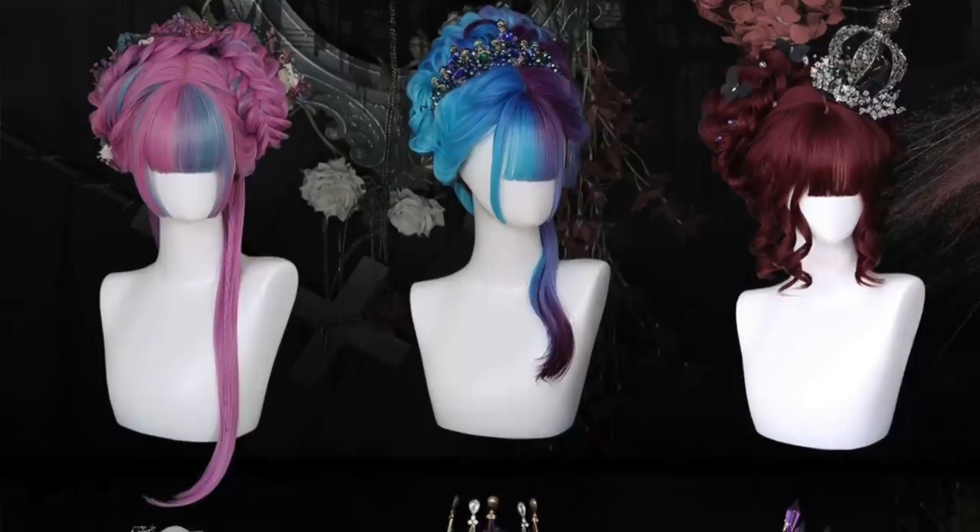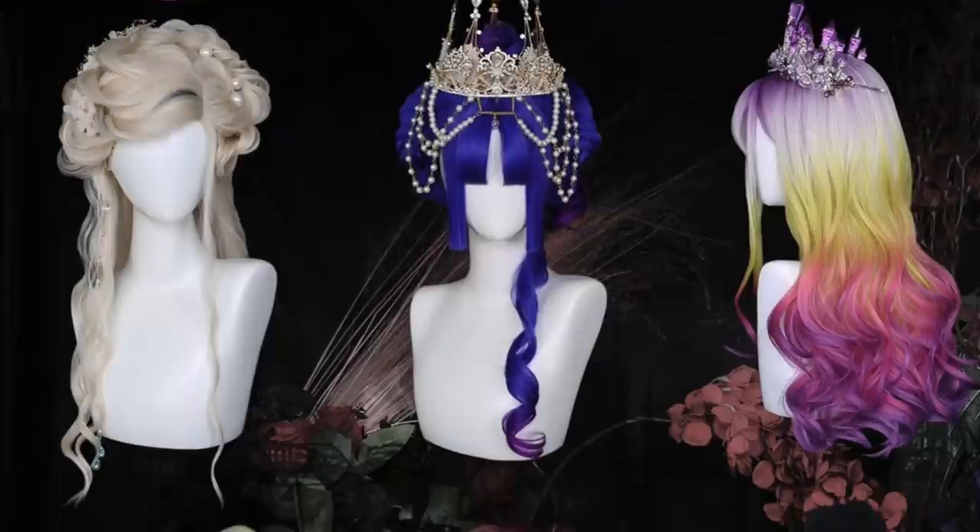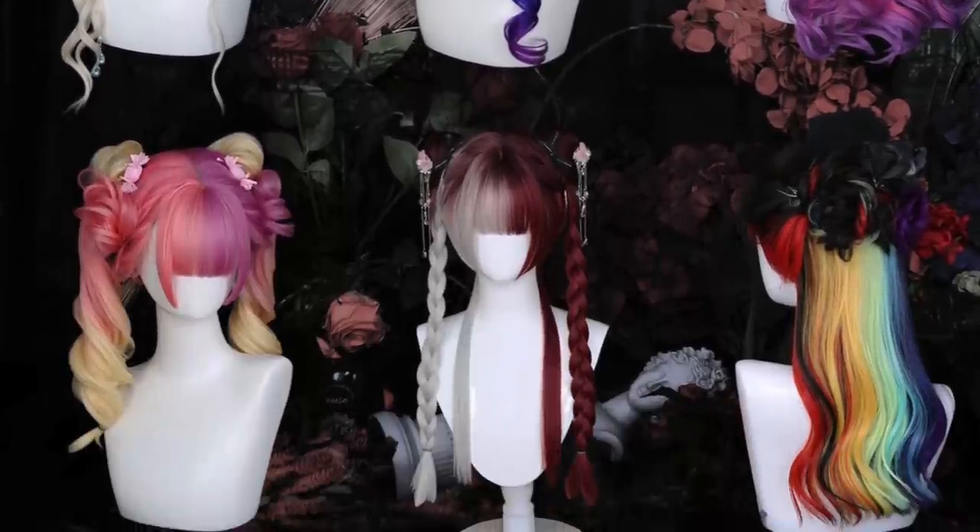Hello everyone, welcome to yet another wig try-on video from the thrilling grips of quarantine. I am trying on a new collection from Uvimi, which is their custom collection. Initially when they were telling me about the wigs months before they were released, they referred to it as the Queen Collection, which I actually really like better because all of the wigs are very royal looking.